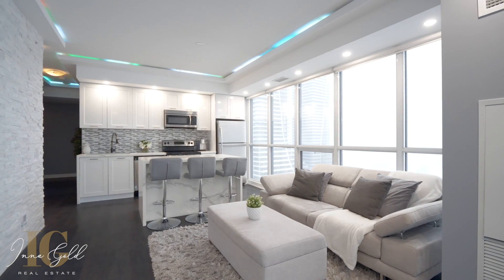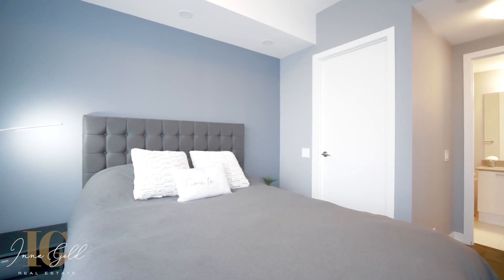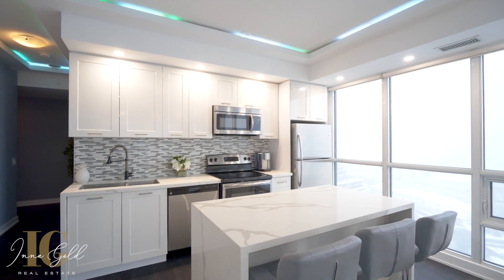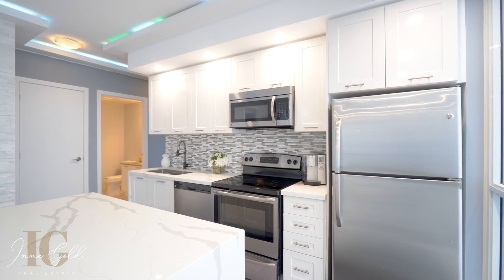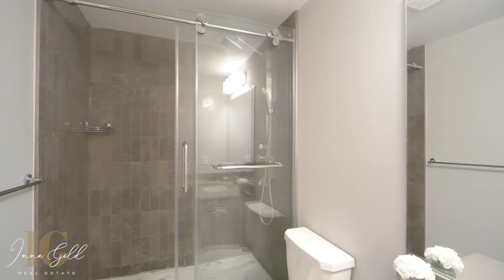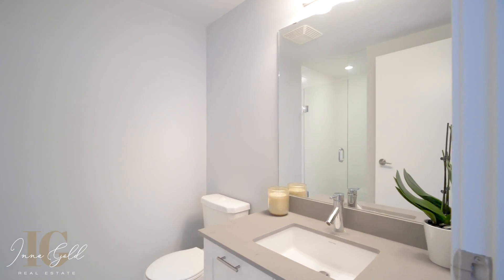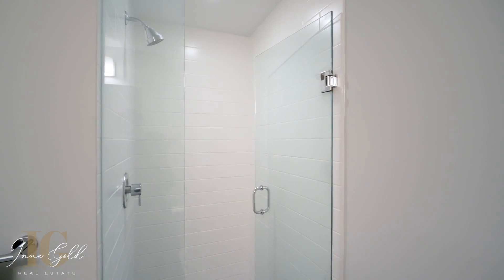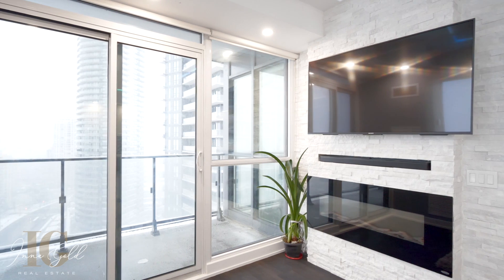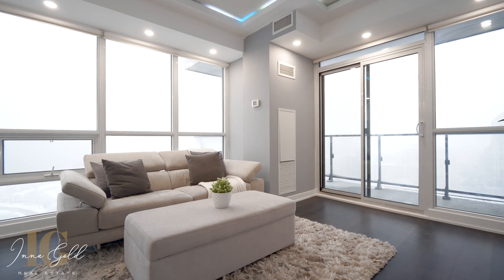This condo is 800 square feet, has two bedrooms, a beautifully renovated kitchen with an island, two full bathrooms, and a large balcony with breathtaking views. It includes parking and a locker, and let's not forget it has some of the best amenities in Toronto.